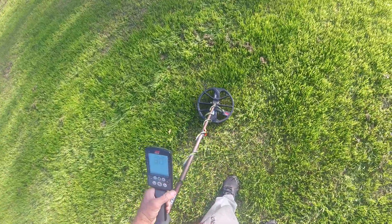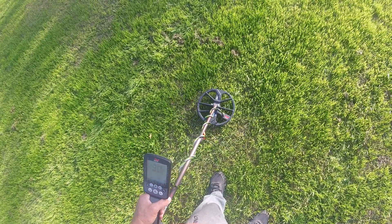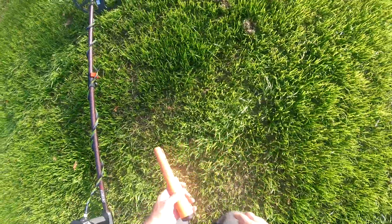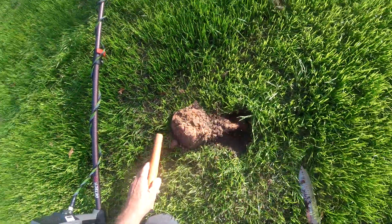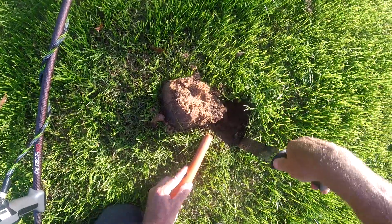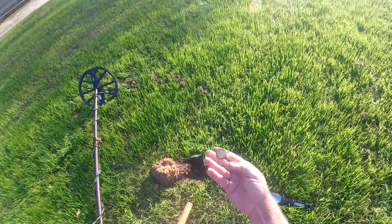Really nice high tone — says it's pretty close to the surface. Let's find out. There we go, there it is right there — got a quarter.